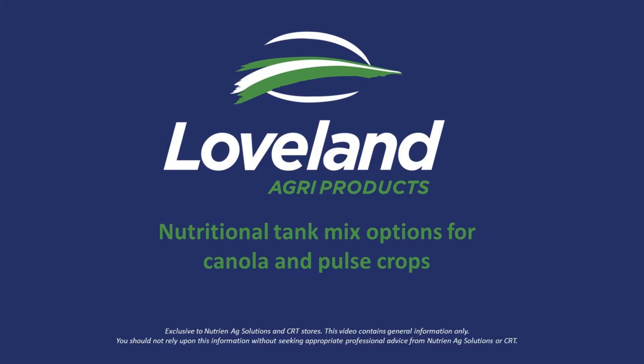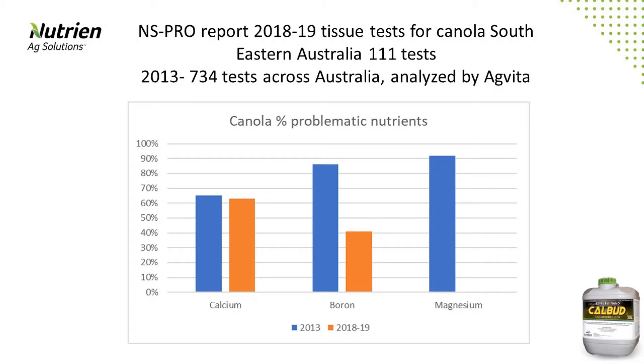Early planning is important to ensure you have the right products available to meet your in-crop nutritional requirements this season, to maximise your yield potential. Canola, pulse and legume crops have a high requirement for calcium and boron, and these nutrients tend to show up as deficient in tissue samples.